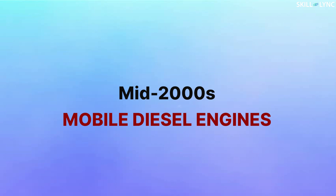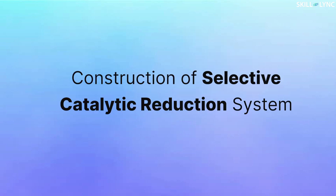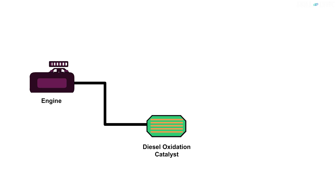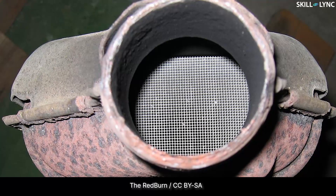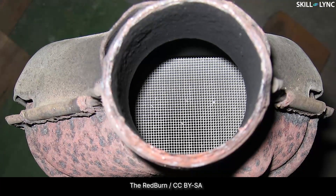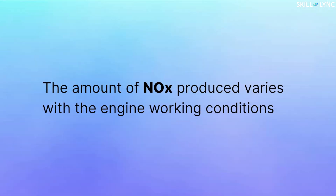Now let us move on to discuss the construction of the Selective Catalytic Reduction system. The exhaust pipe from the engine is connected to a Diesel Oxidation Catalyst (DOC). It is a catalytic converter that contains oxidation catalysts like platinum and palladium. The DOC is in turn connected to a Selective Catalytic Reactor. The reactor consists of a honeycomb ceramic structure coated with catalysts like oxides of vanadium or titanium.